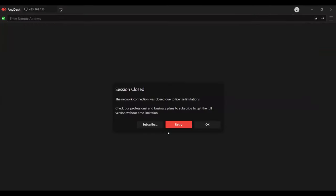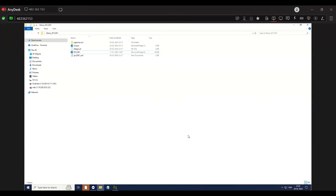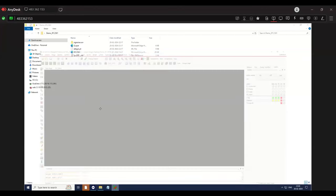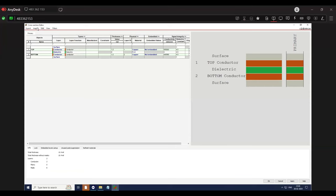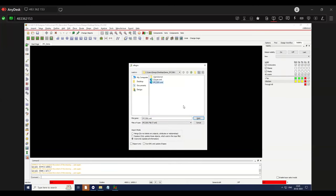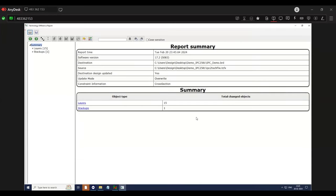I'm going to show you how to import stack-up data into the Allegro tool using IPC 2581. After exporting the IPC file from the stack-up tool, the format will be XML. To import the file into the tool, open the tool, go to Setup, then Cross-Section, then Import, select IPC 2581, say yes, go to your file location, select the file, and click open. Once imported, a report will be generated to cross-check the data. This will save time when you have multi-layer boards and eliminates the need to add details manually.